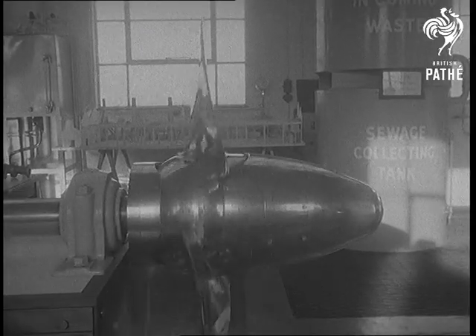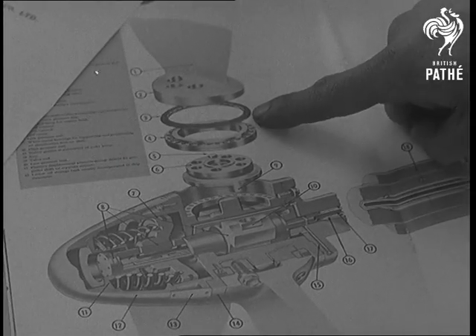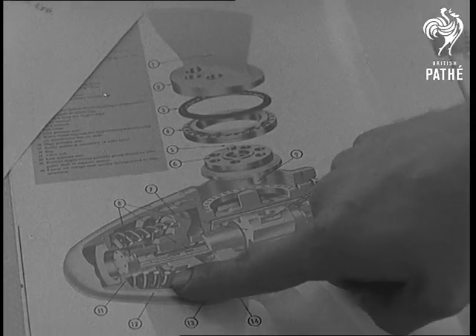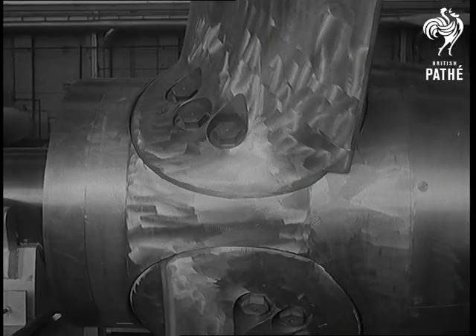Variable pitch is not new in aircraft. To ships it's applied by a hydraulically controlled piston in the propeller hub. Being completed now is a variable prop 16 feet in diameter, biggest ever built in Britain.